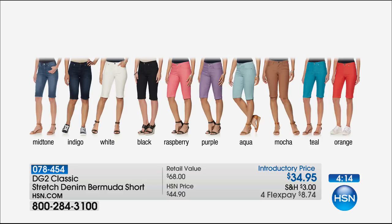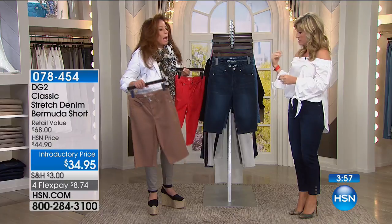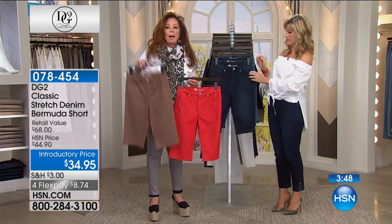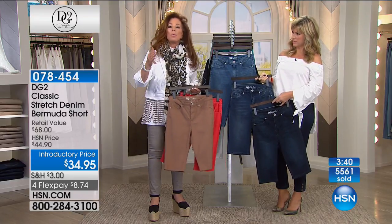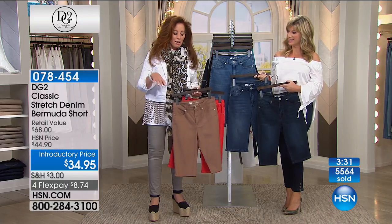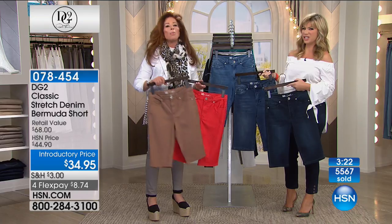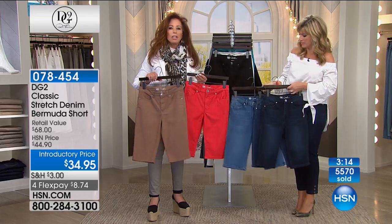Fun colors: raspberry, purple, aqua, mocha, teal, and orange — brand new at $8.74 on flex pay. The mocha and coral are going to start a whole trend — for fall, colors go to shades of rust, mocha, espresso brown. Think of these with natural colored luggage-brown sandals. They cover the knee well into October. One look I always love that rich people do on their yachts: a Bermuda with a chunky fisherman sweater — warm and cool at the same time, very chic.